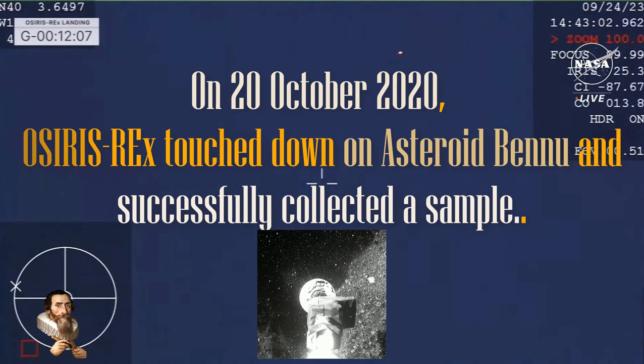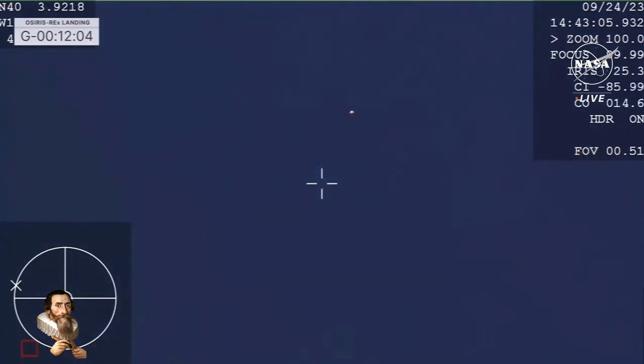At this point, we've entered in over San Francisco, California, and are very quickly going to be approaching the Utah Test and Training Range, just a little bit further to the east.